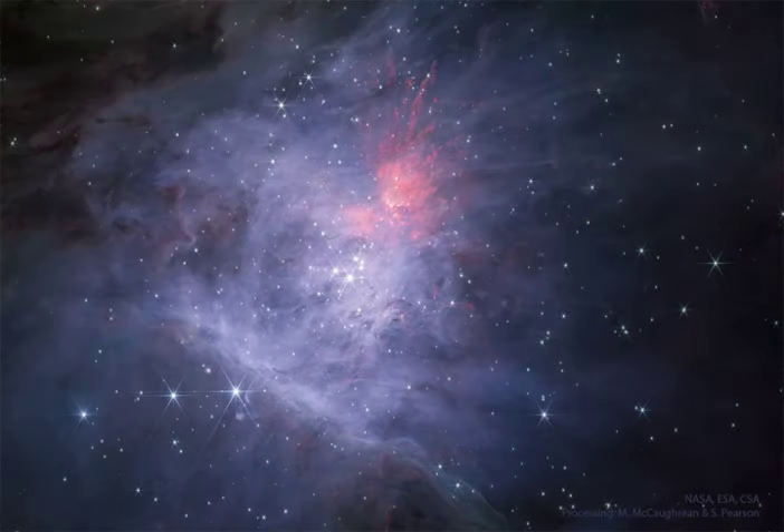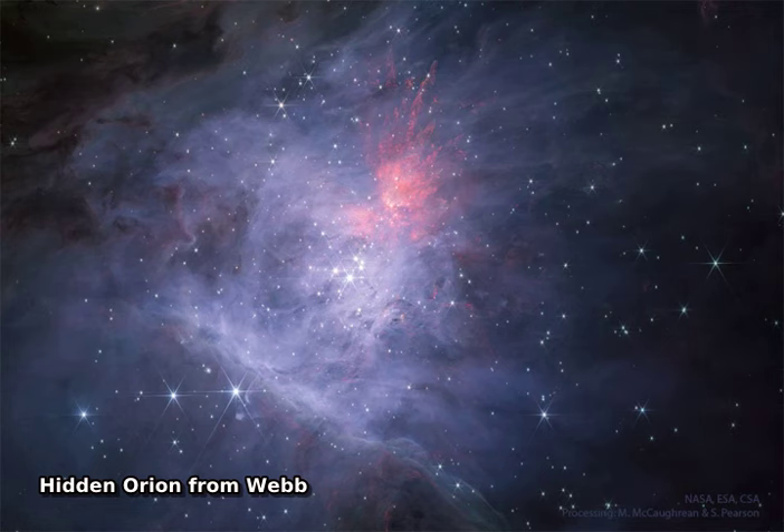The Great Nebula in Orion has hidden stars. To the unaided eye in visible light, it appears as a small fuzzy patch in the constellation of Orion. But this image was taken by the Webb Space Telescope in a representative color composite of red and very near infrared light.